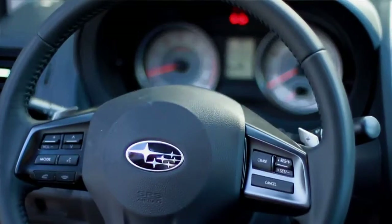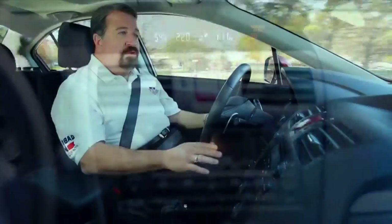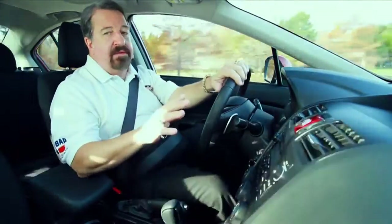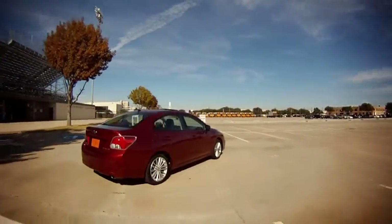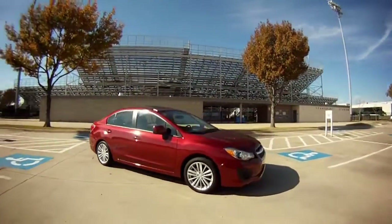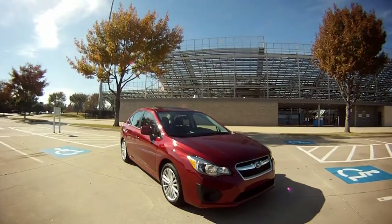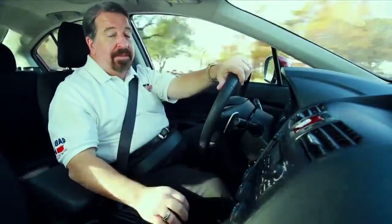The interior's nice — it's nothing fancy, but everything's easy to get to and operate, and it even comes with a standard driver's knee airbag. And as I always say, nobody does all-wheel drive as well as Subaru. Their symmetrical all-wheel drive system is, in fact, the best in the industry. At $22,500 on the window sticker, just like this car's equipped — even with a power moonroof — the 2012 Subaru Impreza has got to be one of the best buys on the market.